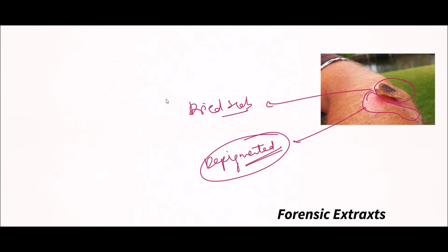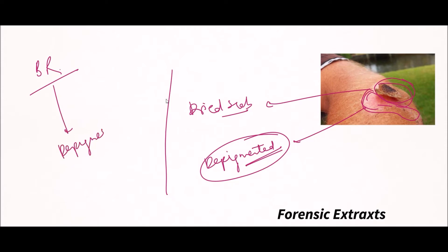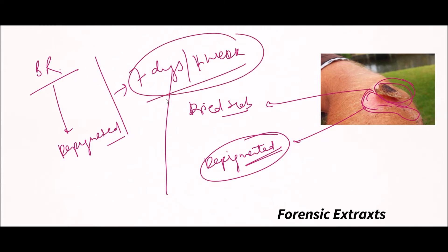The separation of scab is from periphery to center, and healing is also from periphery to center. These are the different stages of healing of abrasion, from bright red to the depigmented area. The complete duration is about 7 days or one week, considering the nutritional status and other conditions of the person under normal circumstances.